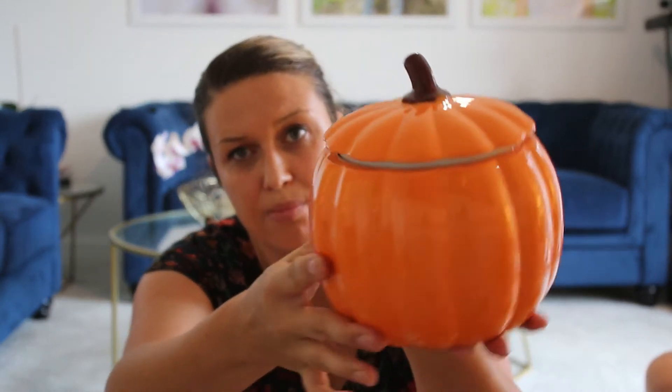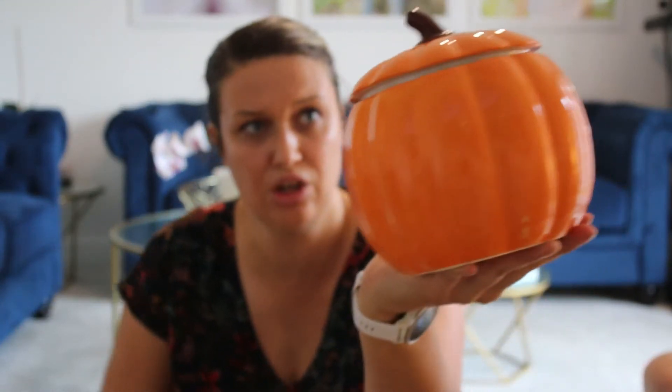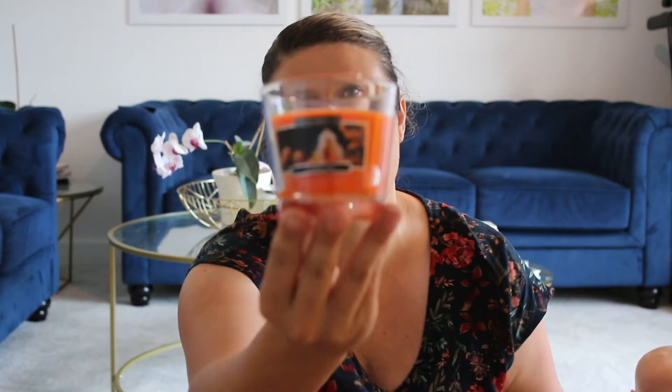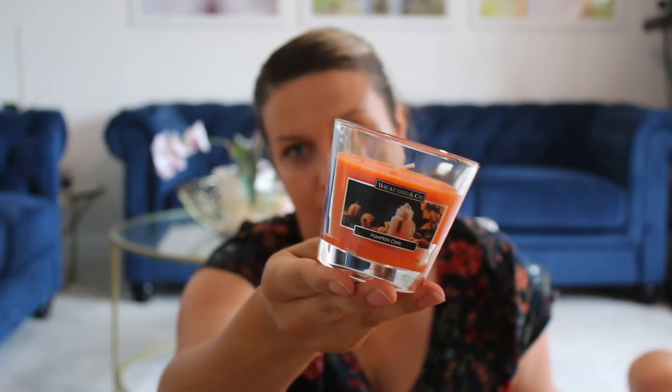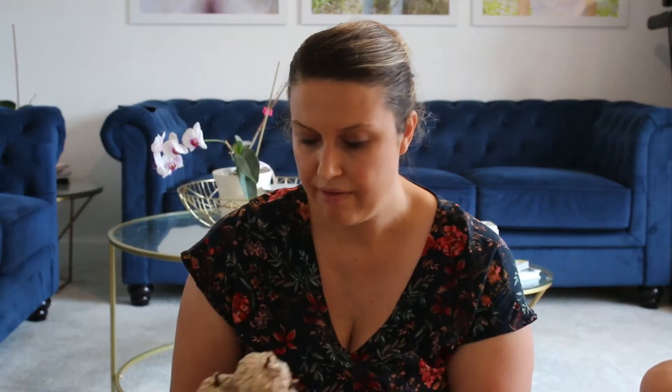From Home Bargains, firstly I bought this little cookie jar pumpkin. It was either £3.99 or £4.99 — really cute. Next up, I had to go into the candles. I believe they were £2.99 each, so I got gingerbread, which is my absolute favorite, warm apple and cinnamon, as well as the mulled wine one. Lastly I picked up a small version of pumpkin china — I believe that one was around £2.99 as well.